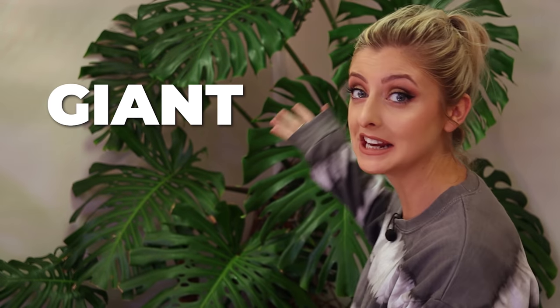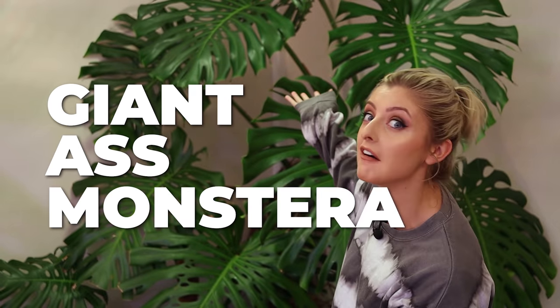When the bulbs go out in your soft boxes and you have to use actual grow lights as lighting in your shop to light your videos. Hello everybody, glad you could make it. My name is Kaylee Ellen and welcome to my giant ass monstera.